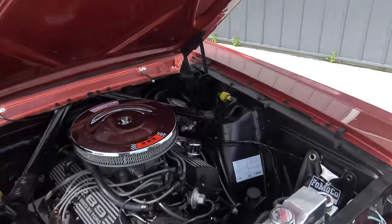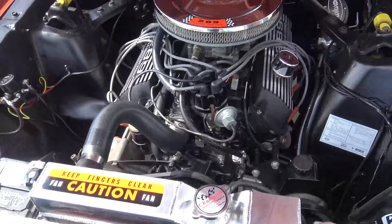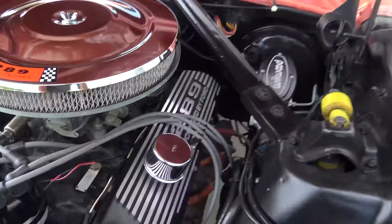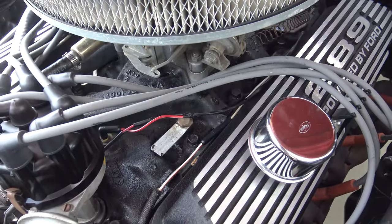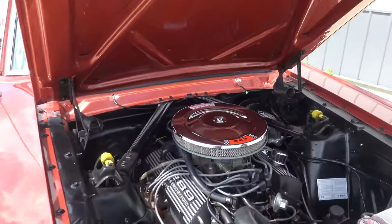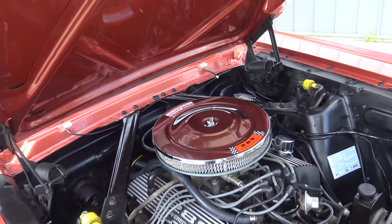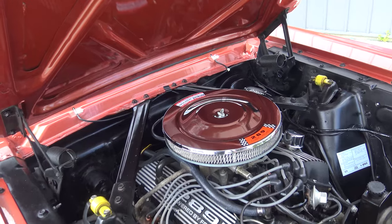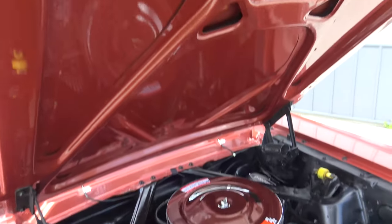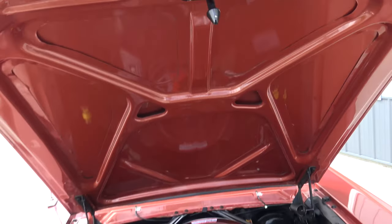Under the hood it has power steering, front disc brakes, an aluminum radiator, and the factory tag. It's a 1966 289 — just listen to how smooth that thing runs, it's beautiful. It does have the factory transmission as well, a 66 289 with the factory tag.